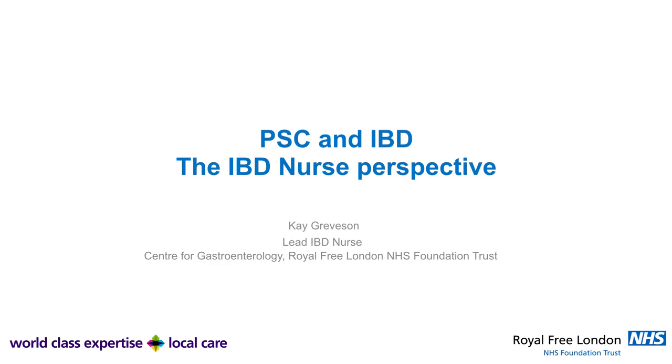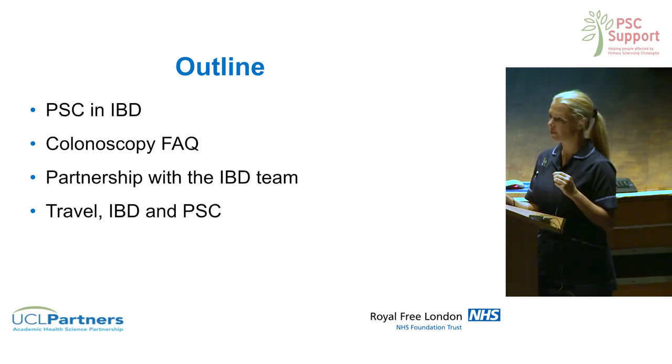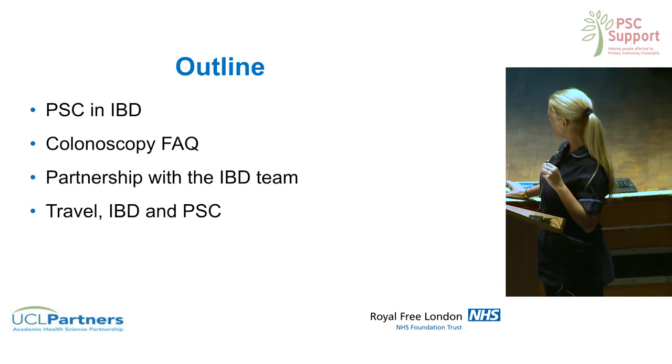My name is Kay Greaveson and I'm the lead inflammatory bowel disease nurse here at the Royal Free Hospital. I'm here to talk about my experiences of looking after people with PSC or inflammatory bowel disease and share a few tips about colonoscopy, sedation, and also to introduce you to a new website I've developed for people with inflammatory bowel disease.